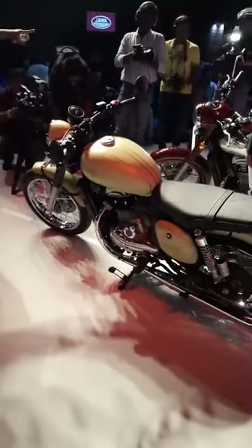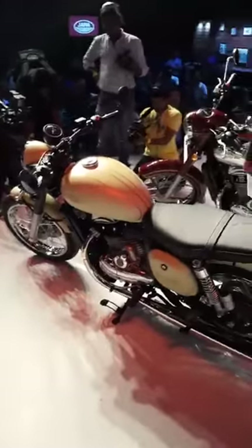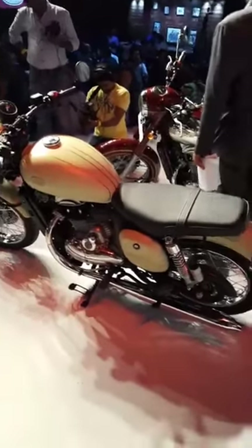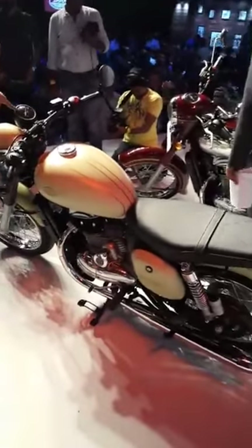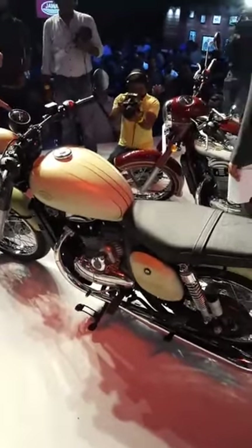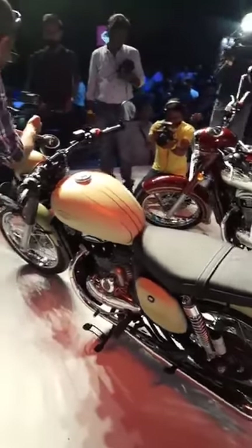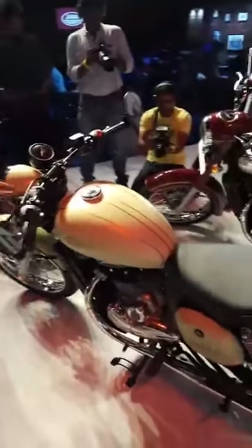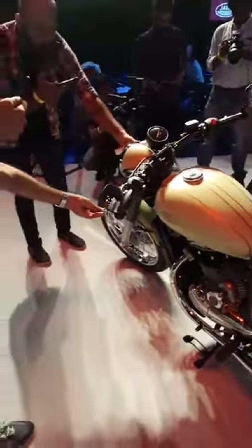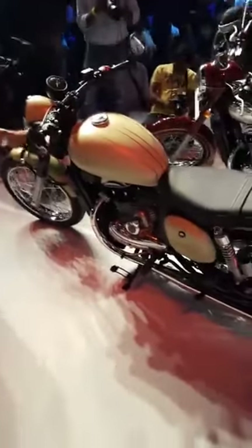Overall, these bikes are quite basic and simplistic in terms of what they offer, but at the same time we get the feeling that they are quite well-built, well-finished products. Of course the definitive verdict will be reserved for when we actually ride these motorcycles, which should be very soon — although that day isn't today unfortunately.